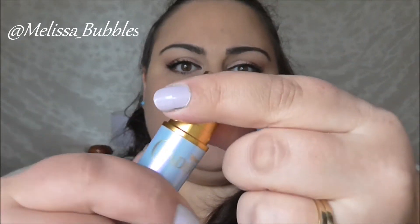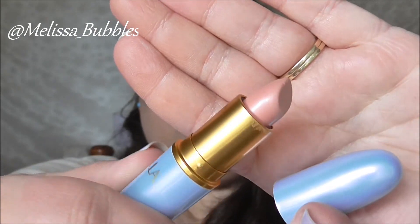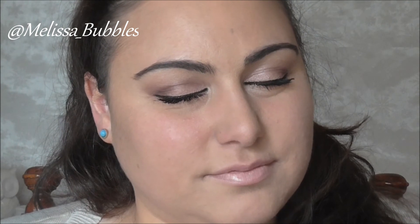For my lips today I'm going to use the MAC lipstick from the Cinderella collection — it's a gorgeous nude color and it's in the color Royal Ball. And that's the finished look! I hope you enjoyed playing with makeup with me today and coming up with this Cinderella-inspired makeup look. Thanks for watching and I'll see you next time — bye!